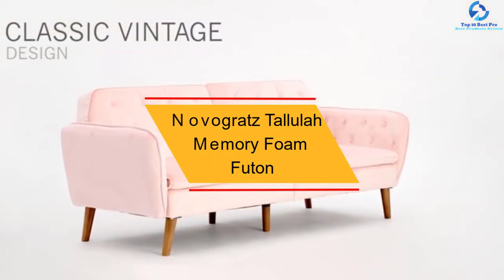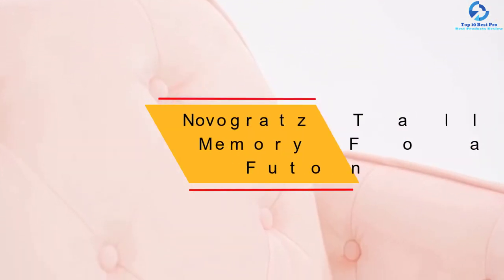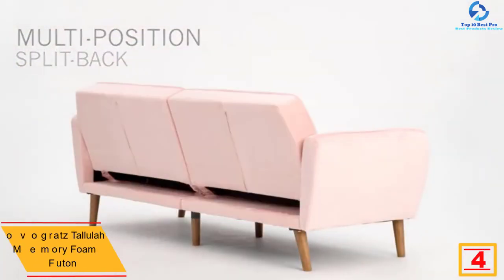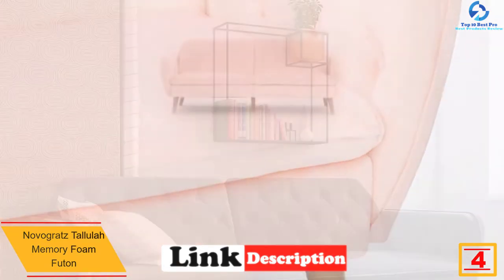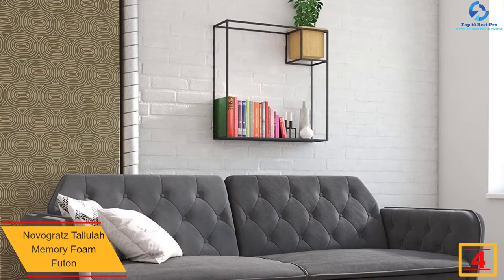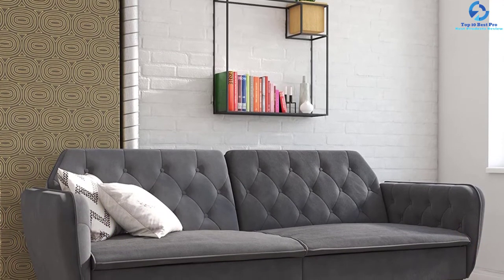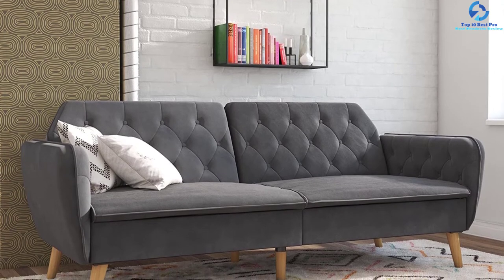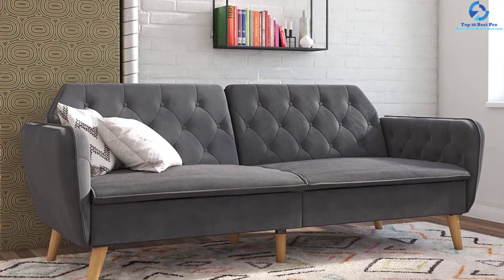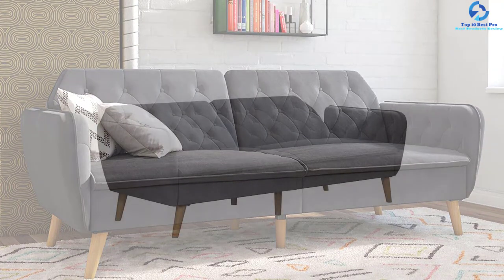At number four we have the Novogratz Talula memory foam futon. If you are looking for the most comfortable futon with a unique modern look, the Novogratz Talula memory foam futon in gray velvet is a great choice. It is available in three styles and five different colors from subtle to darker hues. It has a classic velvet touch with vintage design, button-tufted back and arms, and wooden legs that enhance its luxurious appearance.